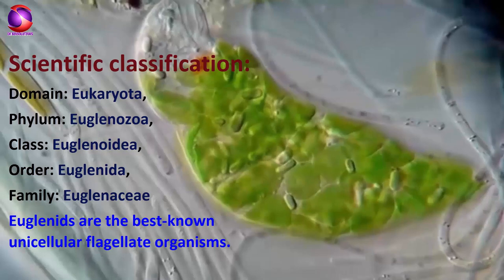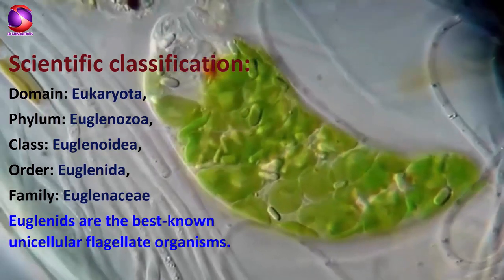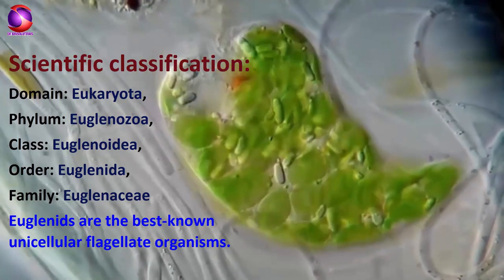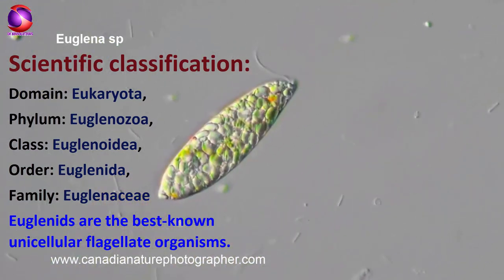Euglena belongs to the domain Eukaryota, because a nucleus is present in the cell body. Further in classification, it belongs to phylum Euglenozoa, class Euglenoidea, order Euglenoida, and family Euglenaceae.